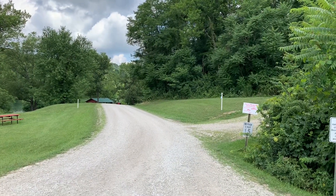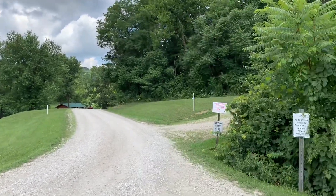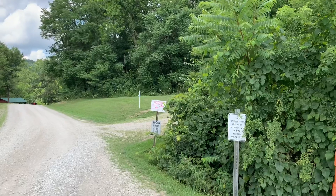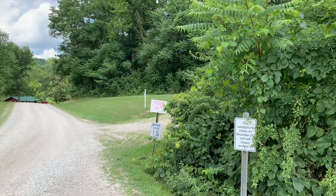Here's the entrance to the campground. There are gates here, and it says this campground closes on December 21st and will reopen on April 1st.